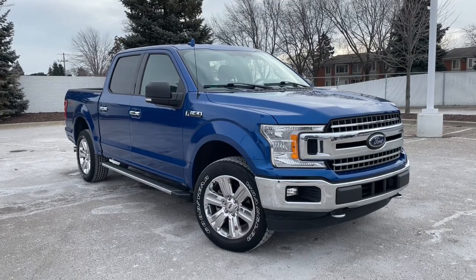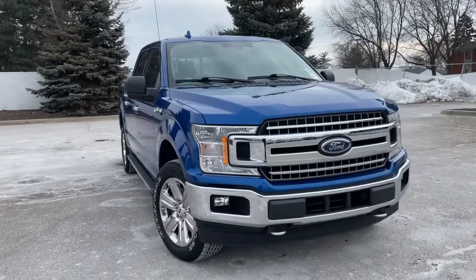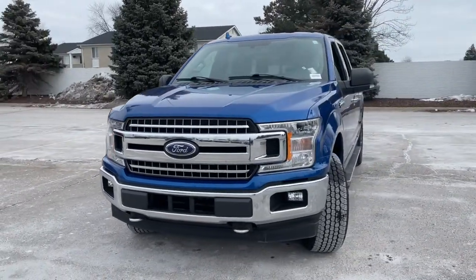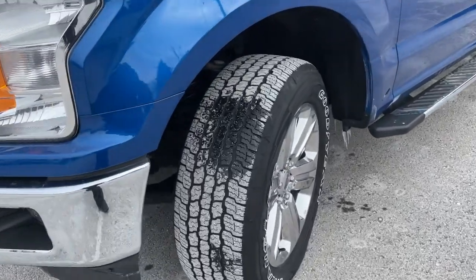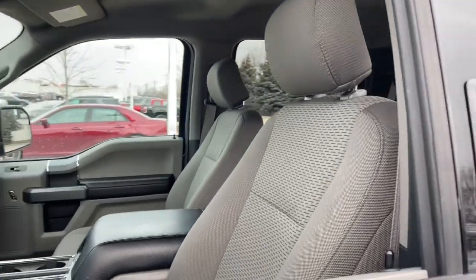You will be amazed by this 2018 Ford F-150. This vehicle is an outstanding buy with fewer than 30,000 miles on the odometer. Here's a hard-working Ford F-150, the light-duty, full-size pickup that leverages high-strength steel and military-grade aluminum alloy to bring you class-leading payload and towing capabilities.